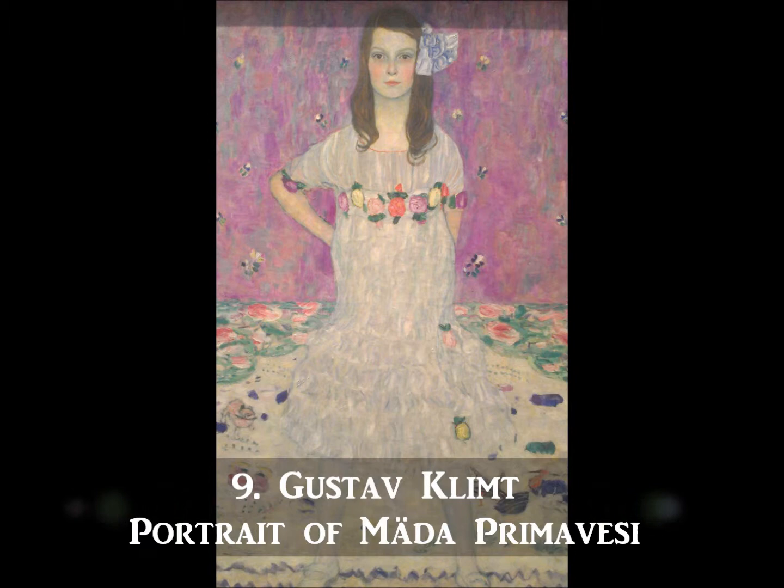Painted by Austrian painter Gustav Klimt, Mata Prima Vessi was the daughter of a banker and actress. Klimt completed a number of works in his lifetime, the most famous being The Kiss and a portrait of Adele Bloch-Bauer II, which is also currently on display in the Neue Gallery in New York City.